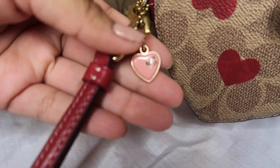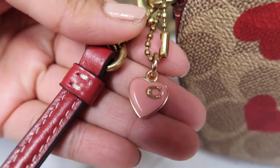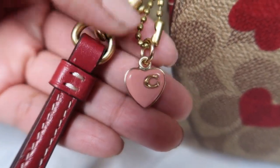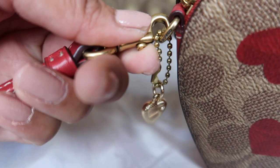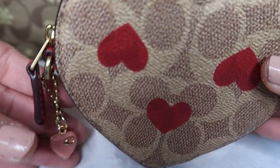I'm going to go ahead and zip this up. It has this cute little pink C with a little C in the middle. And then we have the actual wristlet strap — it's removable, so it could just be like a little pouch.